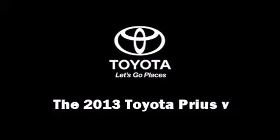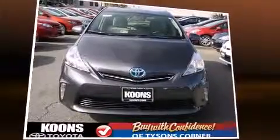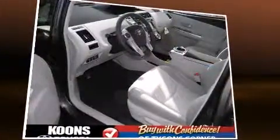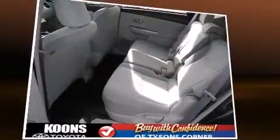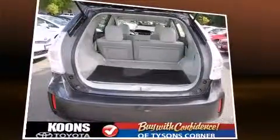The 2013 Toyota Prius 5 hybrid offers smooth gear shifts thanks to its efficient four-cylinder engine. For added security, dynamic stability control supplements the drivetrain. Toyota prioritized practicality, efficiency, and style by including delay-off headlights and an outside temperature display.